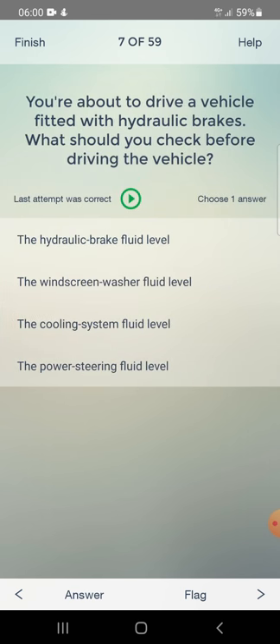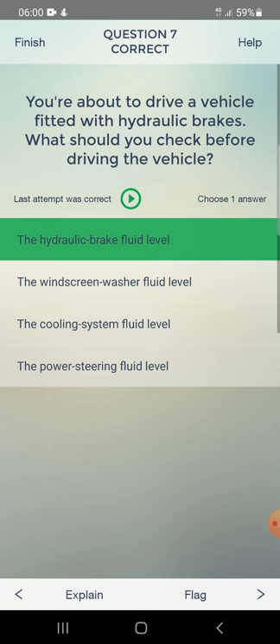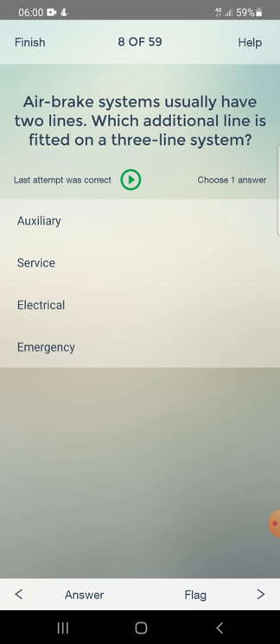You are about to drive a vehicle fitted with hydraulic brakes. What should you check before driving? Options: the hydraulic brake fluid level, the windscreen washer fluid level, the cooling system fluid level, or the power steering fluid level. Air brake systems usually have two lines - which additional line is fitted on a three-line system? Answer: auxiliary.